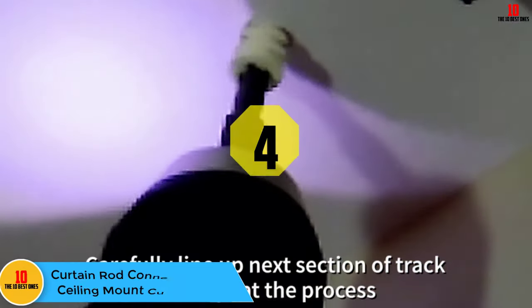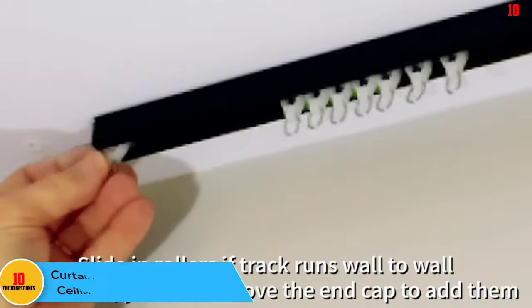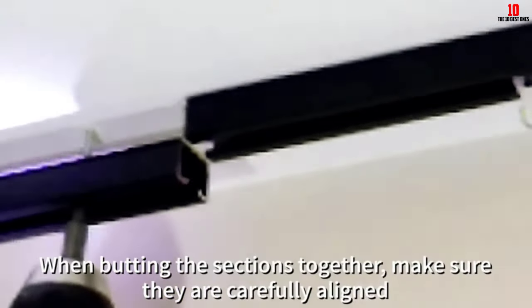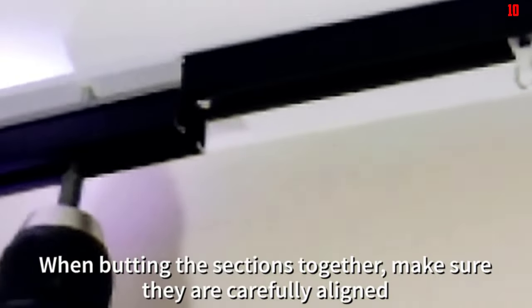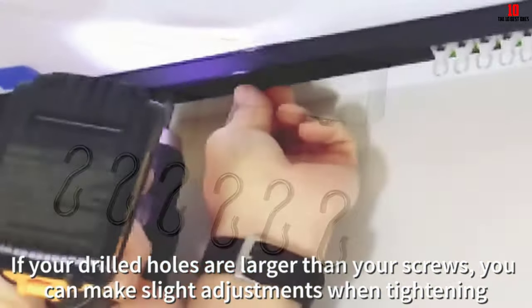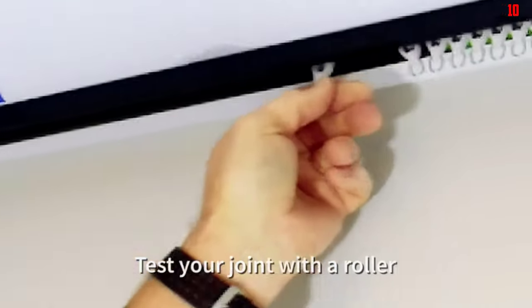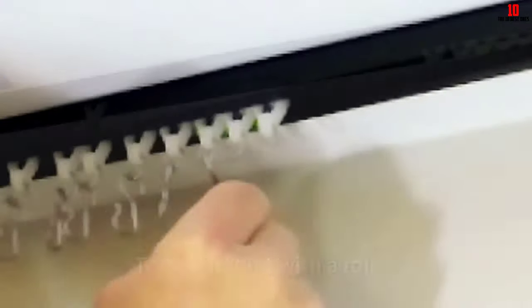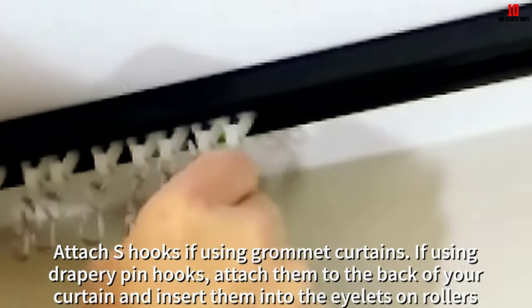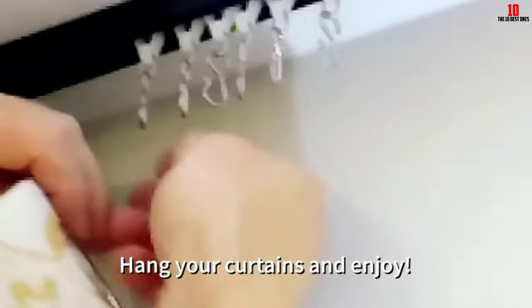At number 4, we have the Curtain Rod Connection White Ceiling Mount Curtain Track. White does not clash with any color, making this white curtain track worry-free. You can use it no matter what color design you have in your home. The aluminum construction material provides the durability and long lifetime you want in a curtain track. Plus, they go up quick with an installation flange every 16 inches. Then with the included end caps, you can use a hacksaw to trim the curtain track to the right size. No window should be a match for these trimmable tracks. The end caps will stop the curtain hooks from falling to the floor when in use.